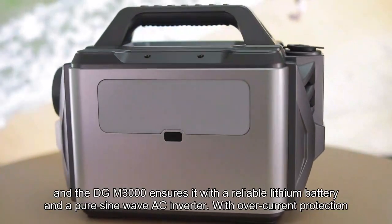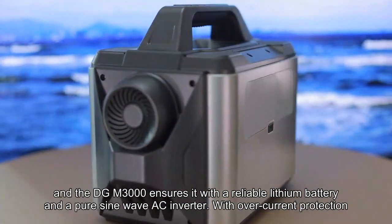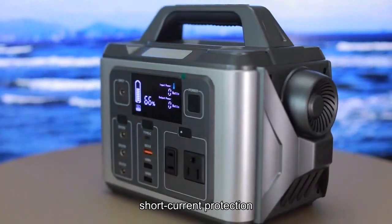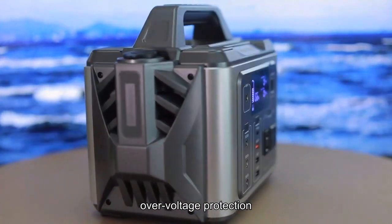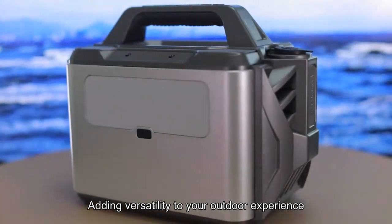Safety is paramount, and the DGM-3000 ensures it with a reliable lithium battery and a pure sine wave AC inverter. With over-current protection, short-current protection, over-discharge protection, over-charging protection, over-voltage protection, and over-heating protection.